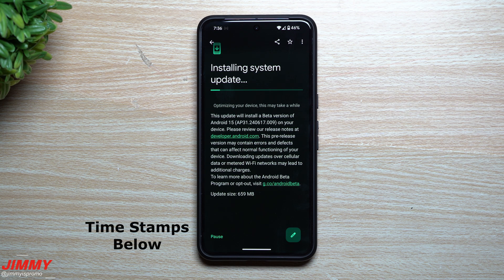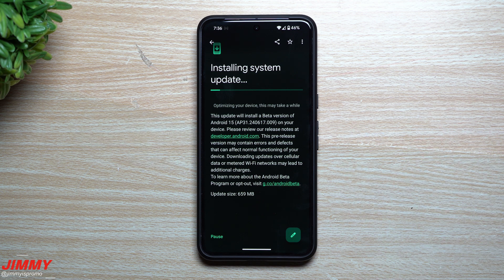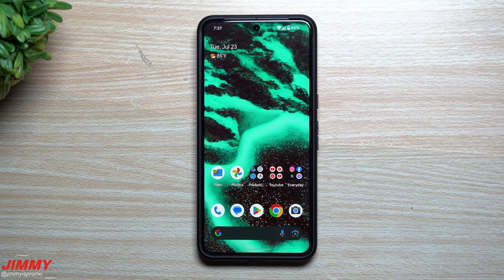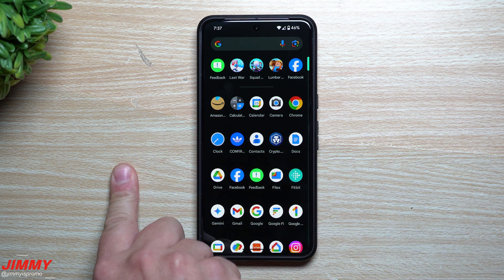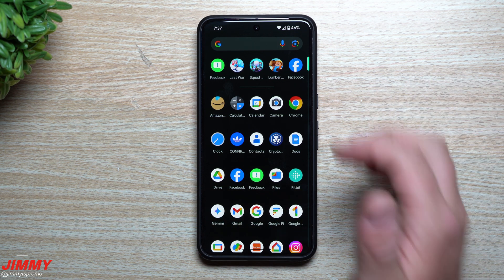Hey everybody, welcome back to the channel. My name is Jimmy and today we'll take a look at the latest updates for Android 15. We are now on Android 15 Beta 4, which is the last major update for Android 15. Anything after this is just small patches. Android 15 is expected to be released around August 13th, around the same time as the brand new Google Pixel 9 series. We'll look at what's new with Beta 4 versus Beta 3, and then I'll share my top five features so far in Android 15.